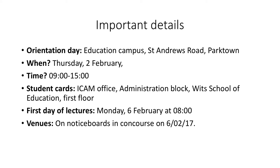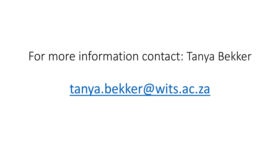Now you are registered for 2017. What should you do now? There will be an orientation day on Education Campus, St Andrews Road, Parktown. Make sure that you are there. You can also get your student card at the Education Campus ICAM office, which is in the administration block on the first floor. Also note the first day of lectures and the time. Venues for your lectures will be on the official notice board in the concourse on that day. If you have any queries about your registration, please email me. I look forward to welcoming you onto campus and I am sure that the year ahead of you will be successful, interesting and happy.